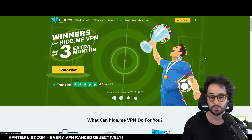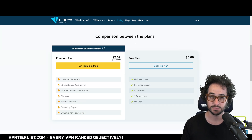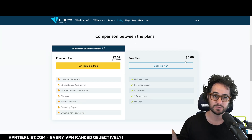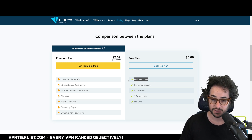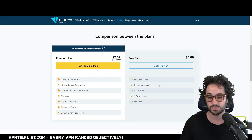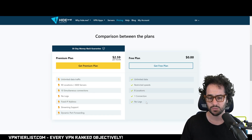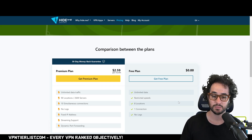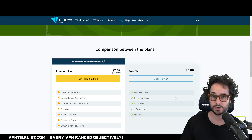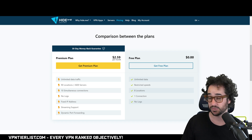Next up is hide.me. It isn't quite as popular as ProtonVPN, but it still has a pretty good free plan and it's top tier on my channel. I don't get quite as good speeds with hide.me as Proton on the paid version, but for free plans that's probably not as important. hide.me has unlimited data, restricted speeds like Proton, eight server locations — which is actually more than Proton's six — one connection, and no logs. I would actually say hide.me has a more generous free plan, and comparing it to Proton it does look superior.